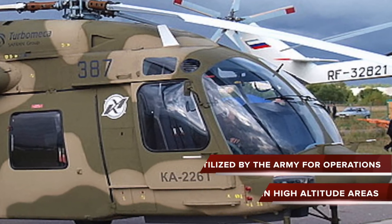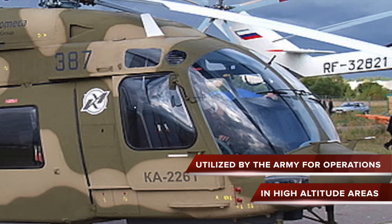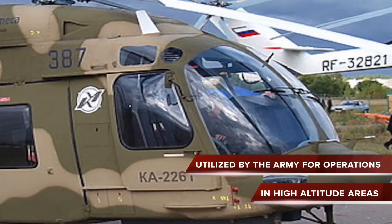The K-226T will be utilized by the Army for operations in high-altitude areas, including the Siachen Glacier.